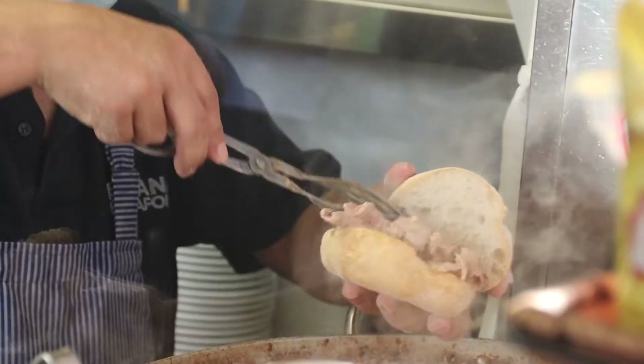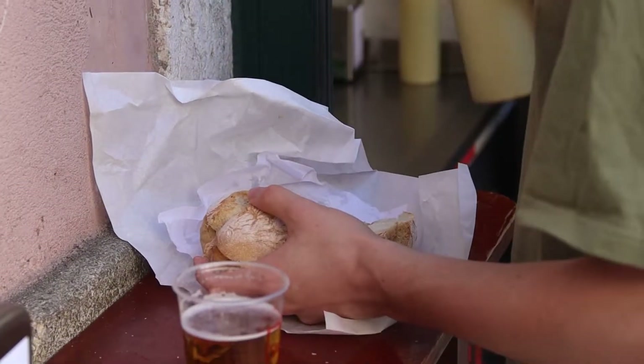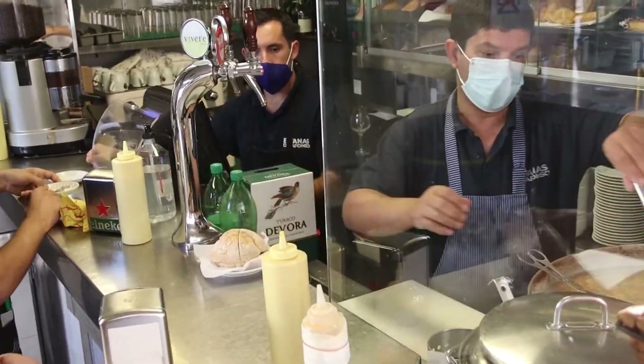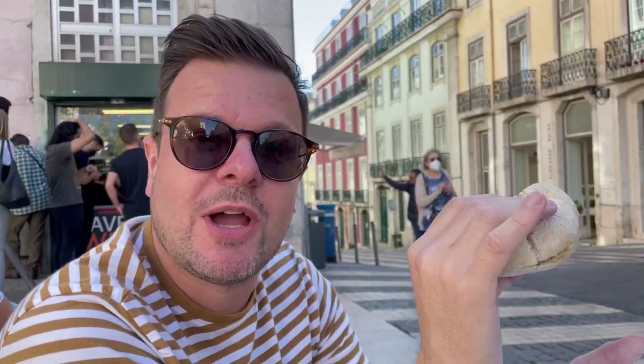The best thing about having a travel and food channel on YouTube is that you get to try the best food in town. We always look up where we have to go, and now we found a pork sandwich and it is so good. Of course Tim can only film me because he doesn't eat meat anymore. It's so simple, and the Lisbon food video coming up soon is going to be epic — we've tried so many nice things already.